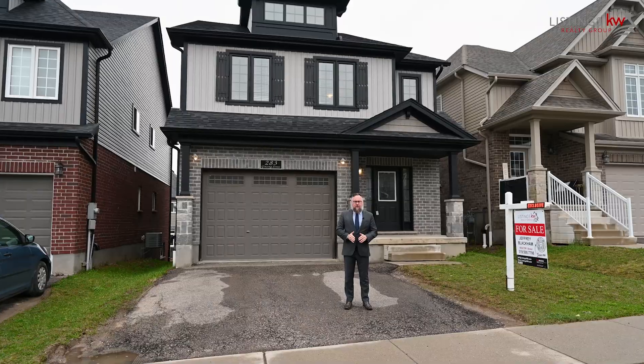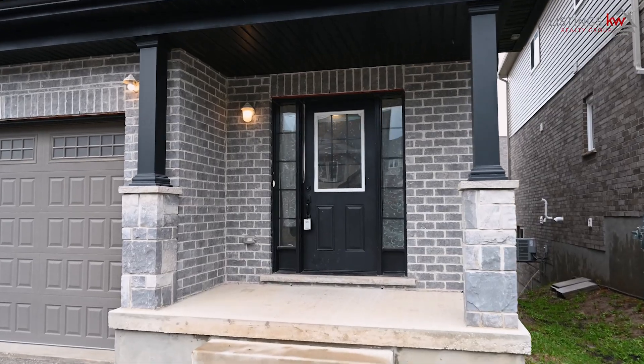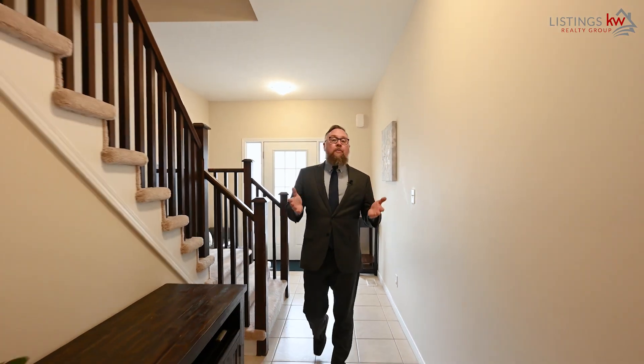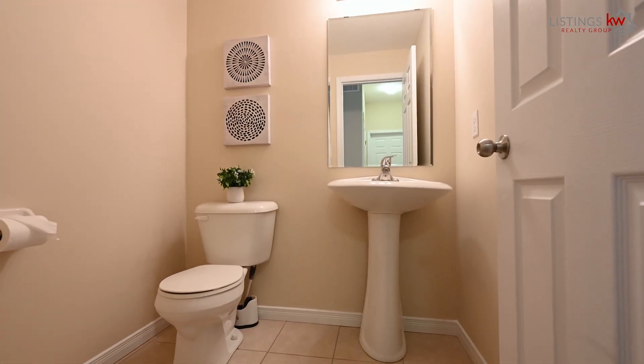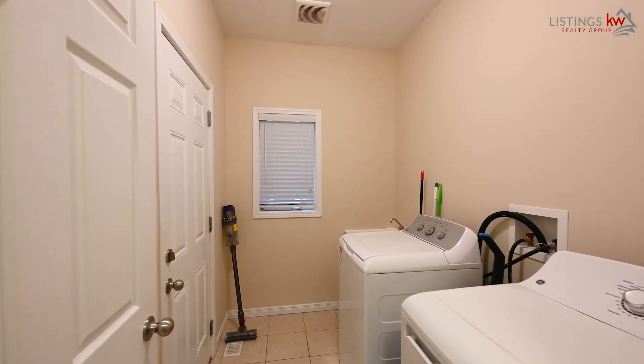This offers so much opportunity for the right family and I'm excited to show it to you. Let's step through the front door — you feel the abundance in this home. The opportunity is clear, there's so much potential as your family grows into all that this home has to offer.